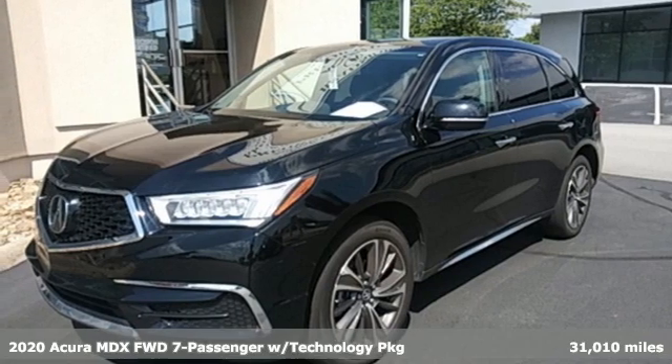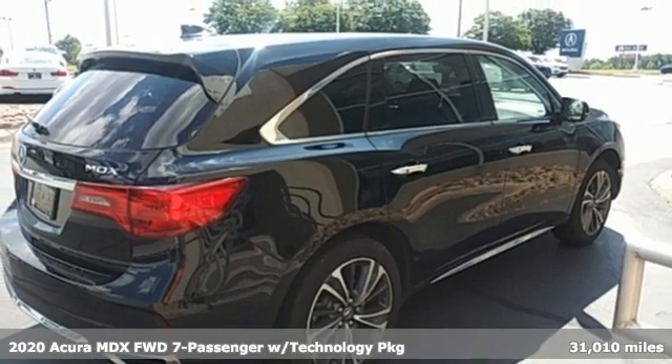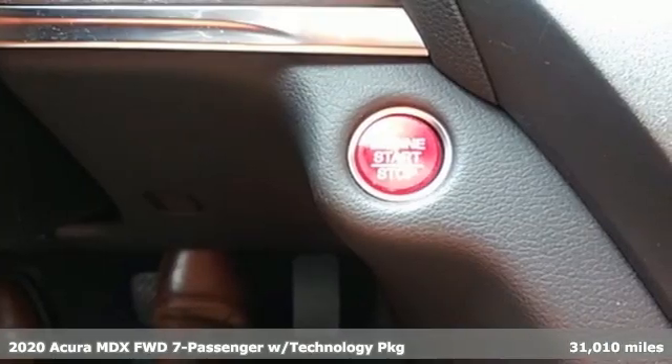It's a 2020 Acura MDX. This elegant MDX is designed to encourage all your endeavors. It comes with all the amenities you need.